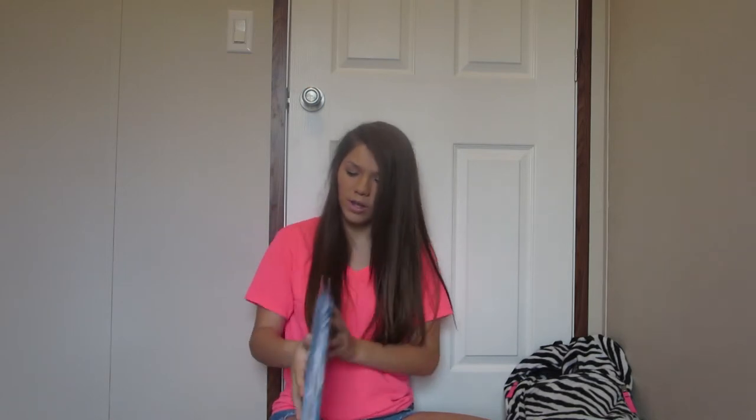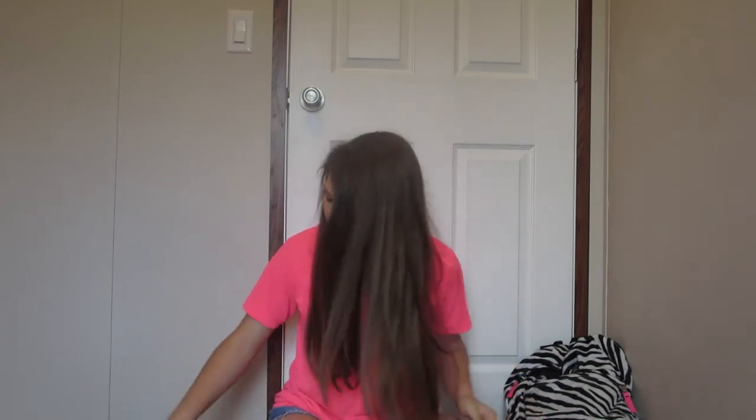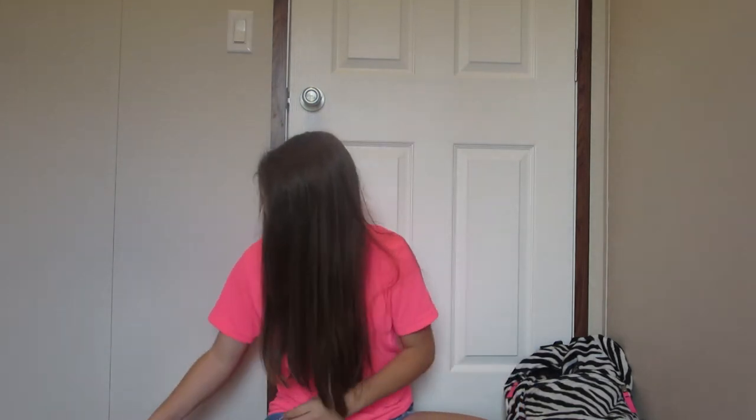I'm going to show you everything starting from first hour to eighth hour. This binder I have for second and third hour — I put one hour in the front and the other in the back, which is really helpful. This one is for fourth hour — I thought it was so adorable, I got it from the dollar store. It's so cute, I just had to get it. And then this one is for seventh and eighth hour.